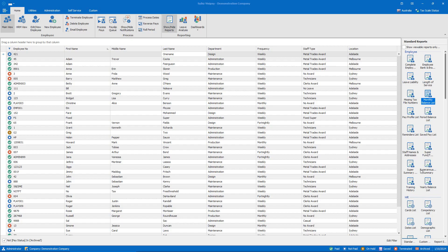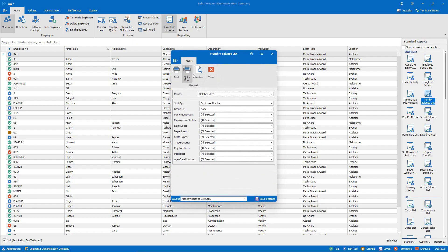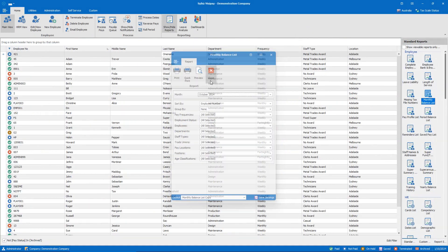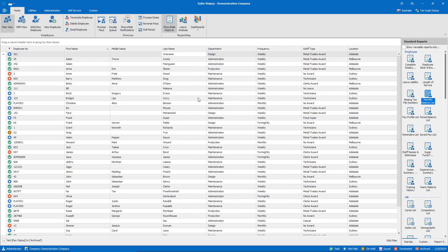Sybiz Visipay version 25 has been re-engineered to be 64-bit compatible, which means it's able to utilize more resources on the PC. In turn, that provides the benefit of faster performance. When you run things like reports with a lot of data, they will run quicker, and processing and things like that will also occur quicker with the 64-bit version.